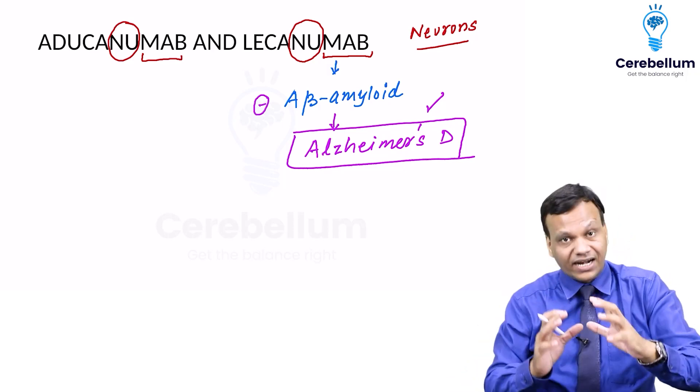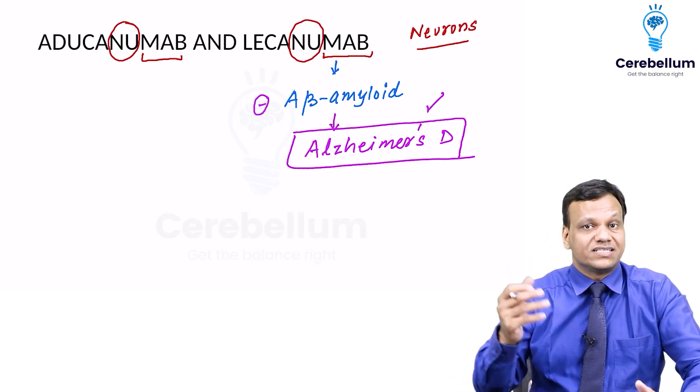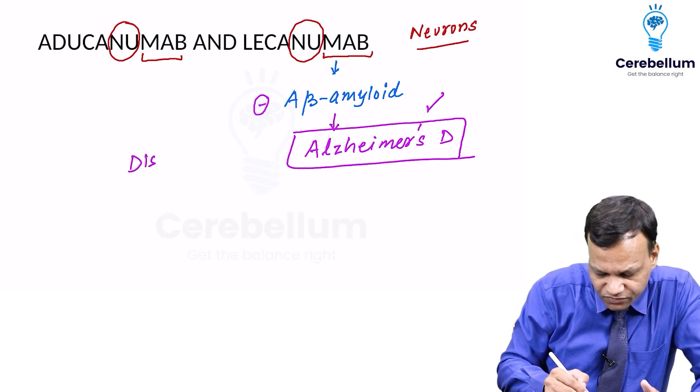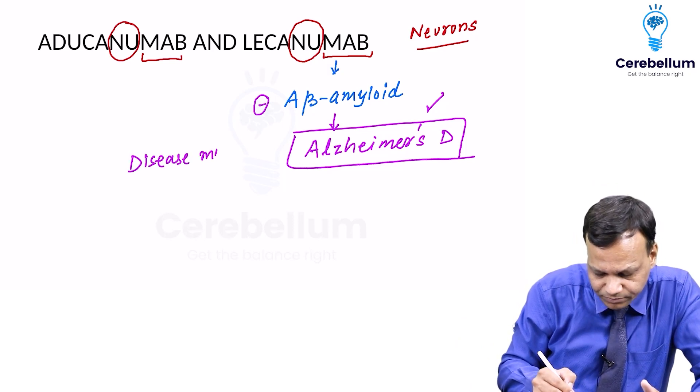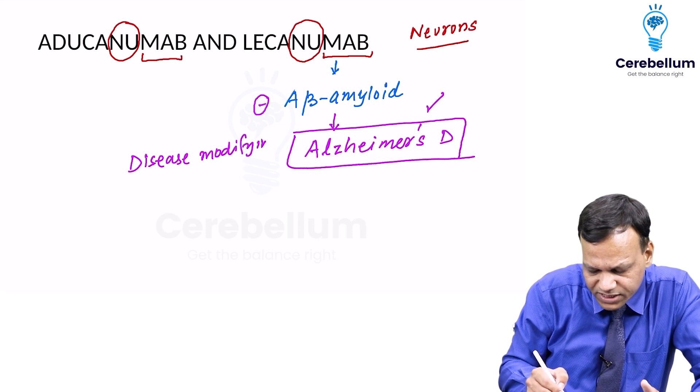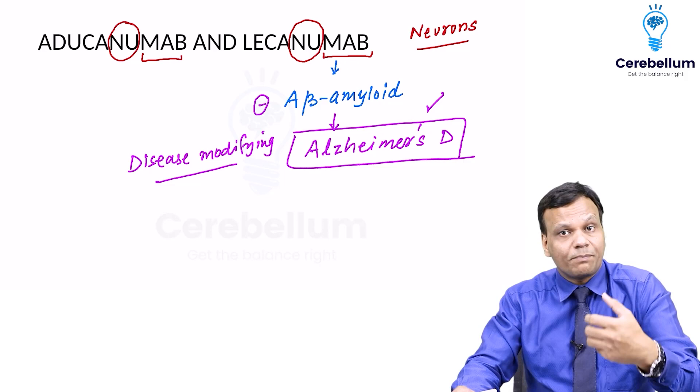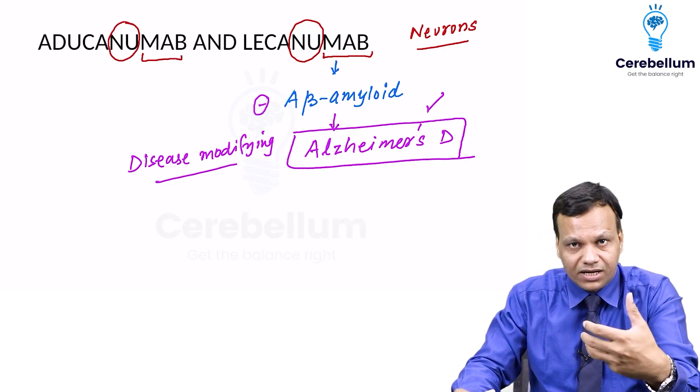These drugs inhibit the beta-amyloid, so neuronal degeneration is stopped. The basic underlying cause of Alzheimer's disease is treated, making these disease-modifying drugs for Alzheimer's disease. Remember, the other drugs used in Alzheimer's disease — the drugs of choice like donepezil, rivastigmine, and galantamine — they cannot stop the neuronal degeneration.